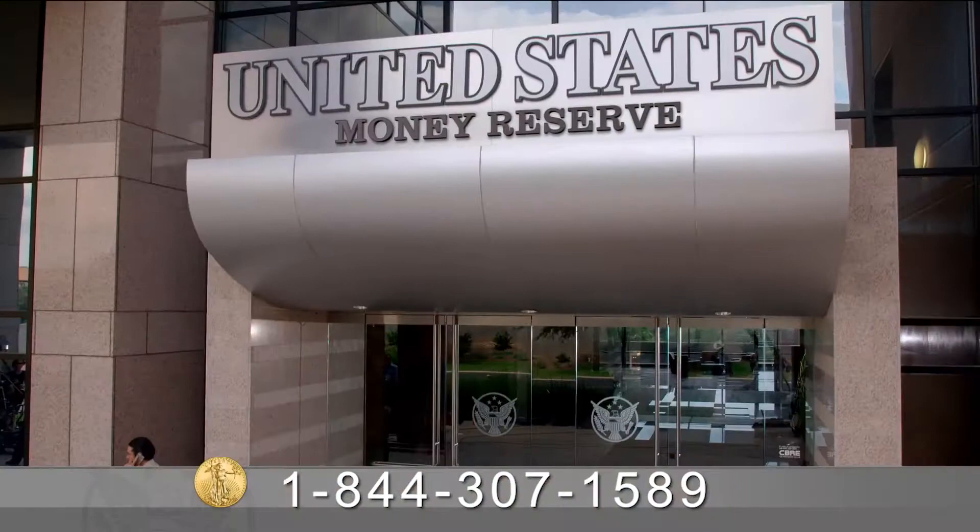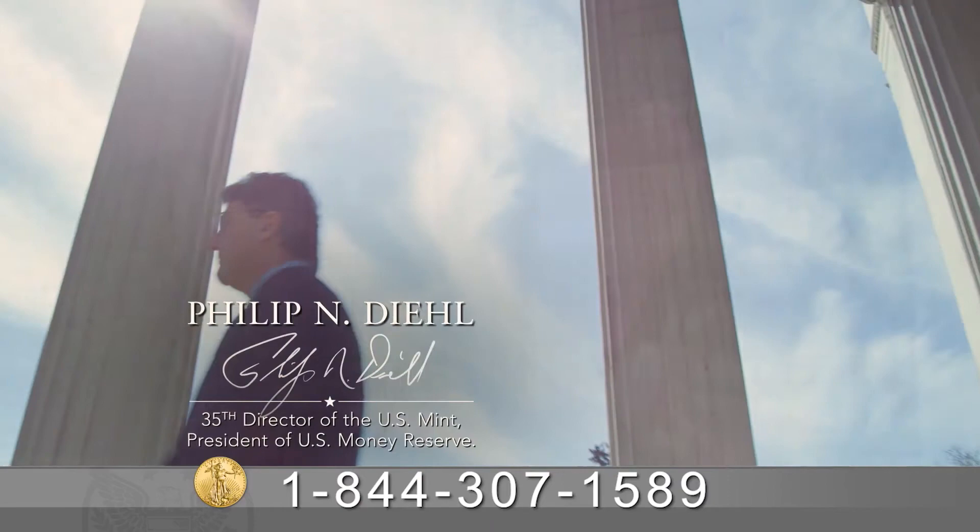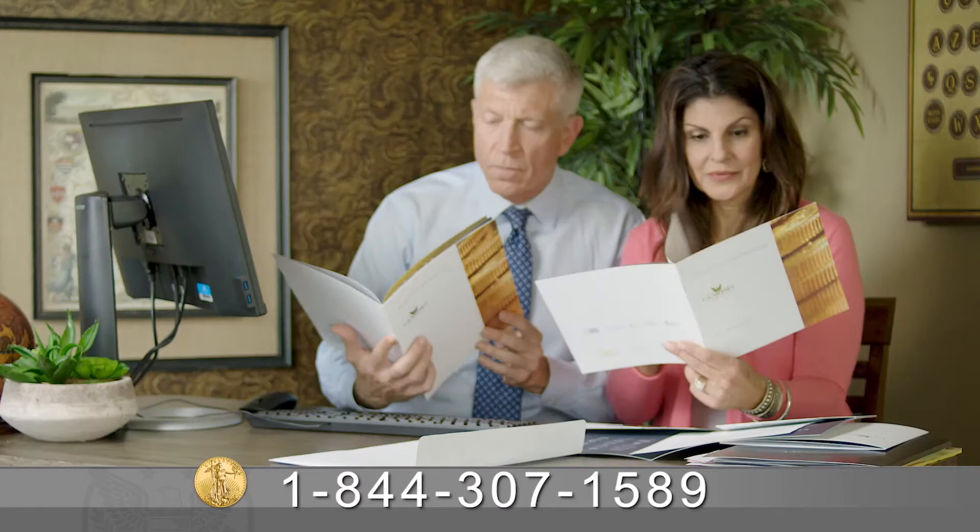U.S. Money Reserve is the only precious metals company led by a former director of the United States Mint. And as one of the largest U.S. gold coin distributors in the country, U.S. Money Reserve has proudly served hundreds of thousands of clients worldwide.